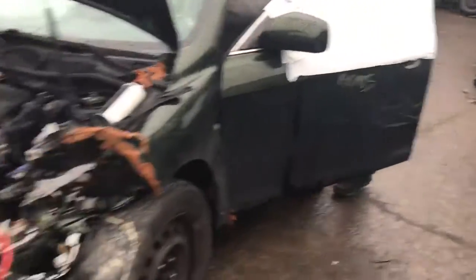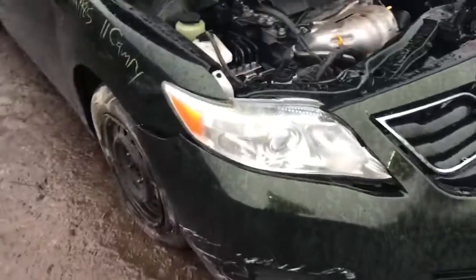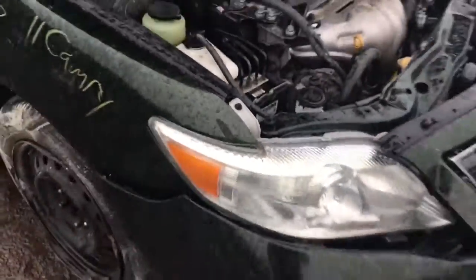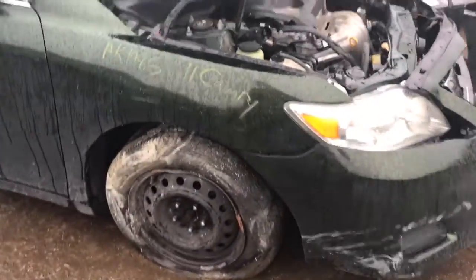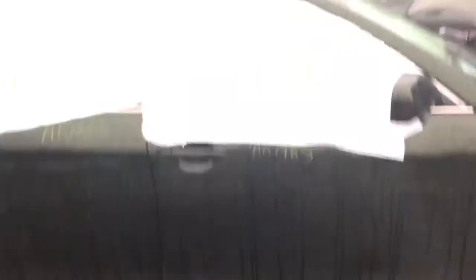It's got a good front door. Everything is in the front. Headlight is broken. Fender looks good. It's got a good front door on this side.